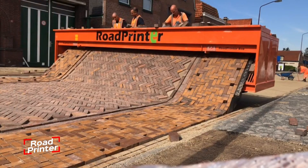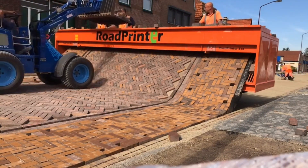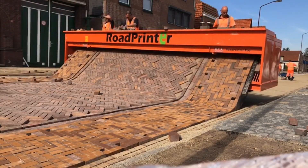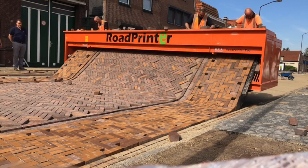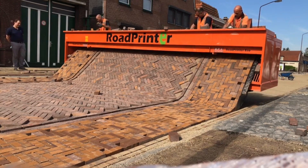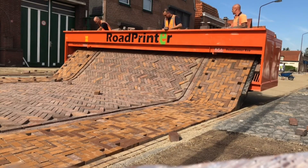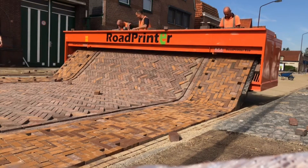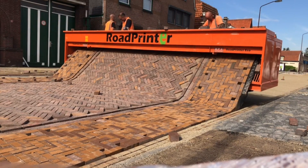The road printer is exactly what it sounds like — a machine that prints roads. Operators load pavers into the system on one side, and on the other, a perfectly laid pedestrian path emerges, ready to walk on immediately. No waiting, no curing time. Just step right onto the finished surface. This isn't just about speed, it's about strength. Roads created with the road printer are up to four times stronger than those paved manually. The machine can work at widths of up to six meters, making it versatile for everything from narrow walkways to wide pedestrian zones. Operators can also choose from various block types and designs, allowing for custom patterns and finishes without slowing down production.